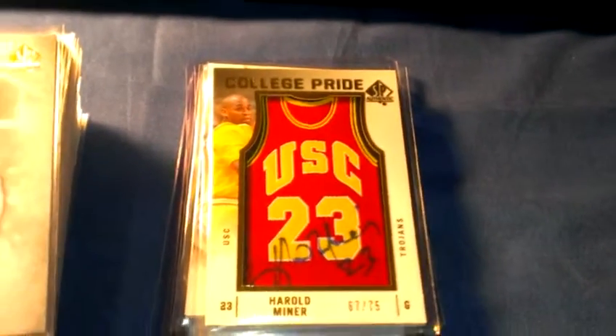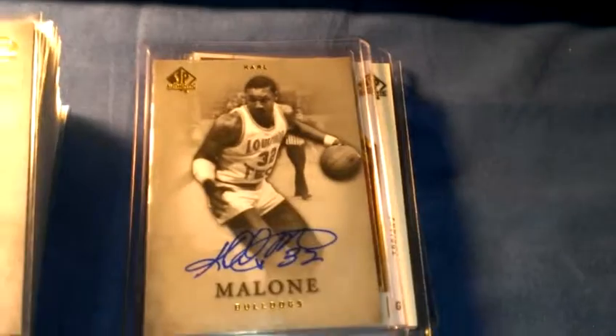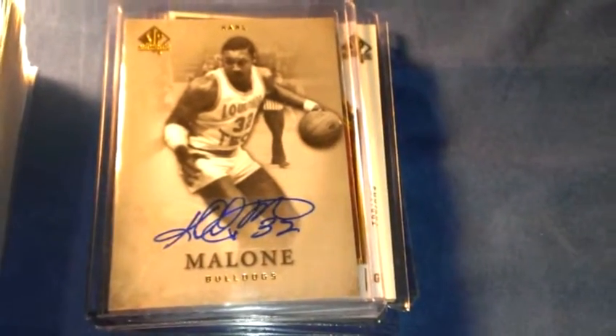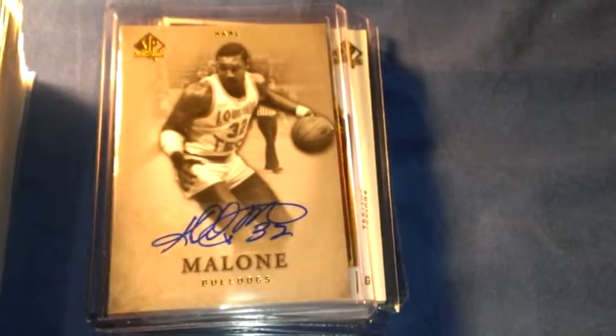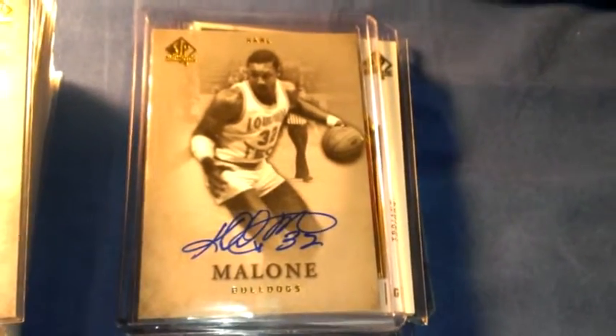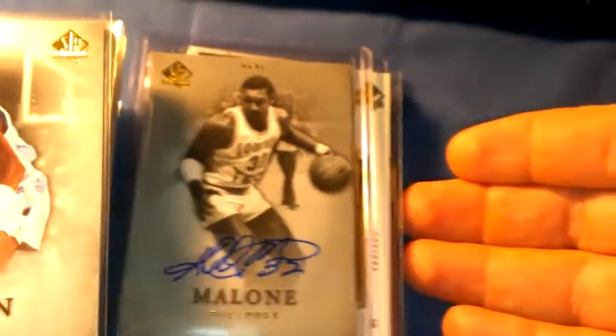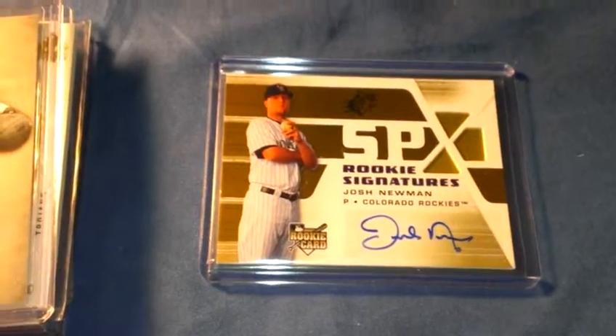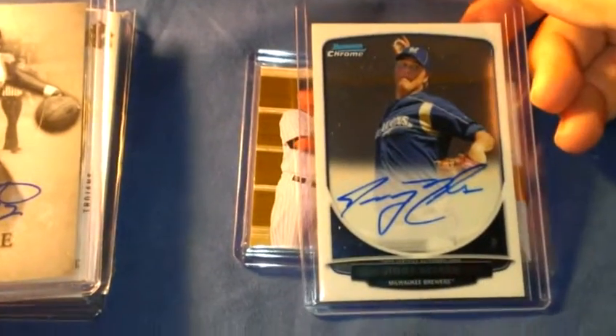I do have this — that's the Karl Malone auto. I don't really want to trade it, but it's there. It's got to be a perfect trade, so I'm not really in a hurry. On to baseball: Josh Newman rookie auto, Jimmy Nelson auto.